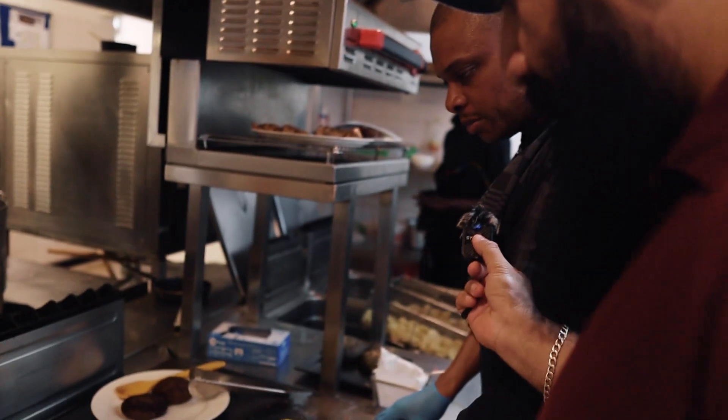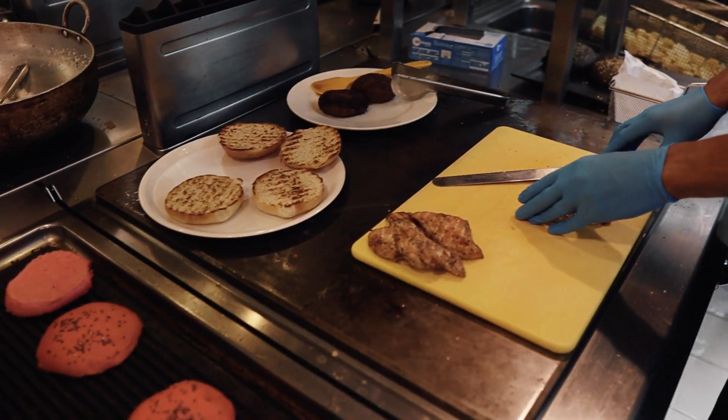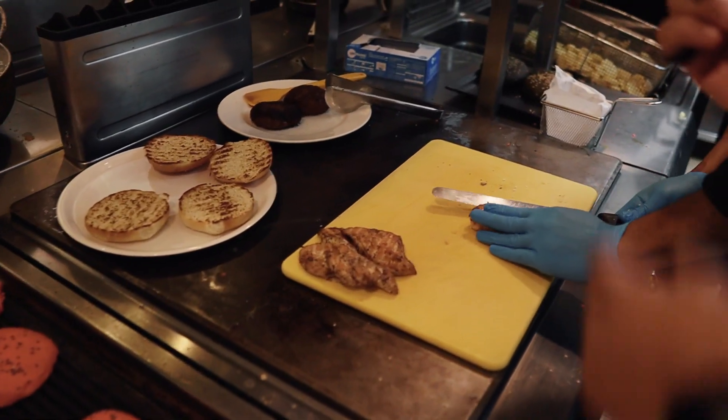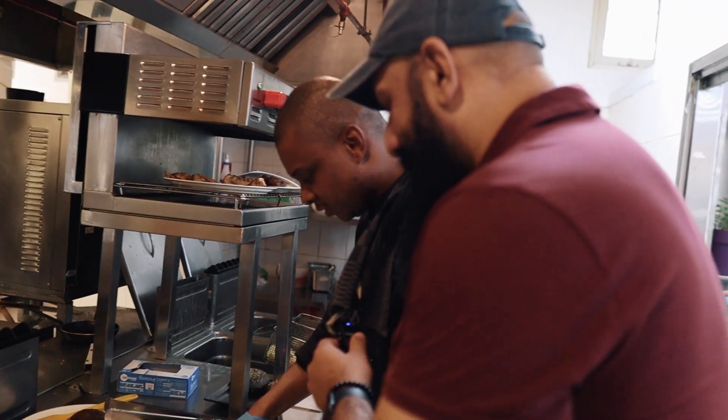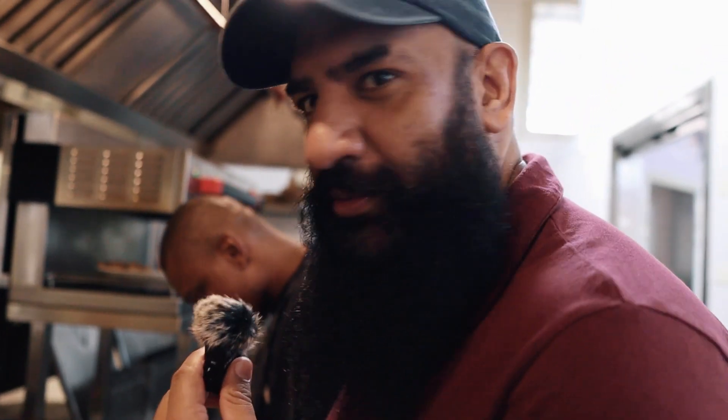Today I'm going to do the grilled chicken burger and the beef short rib burger. Beef short rib burger - yes! That's my favorite. So we're excited about it. How many burgers are you doing? Today I'm going to do two of each.